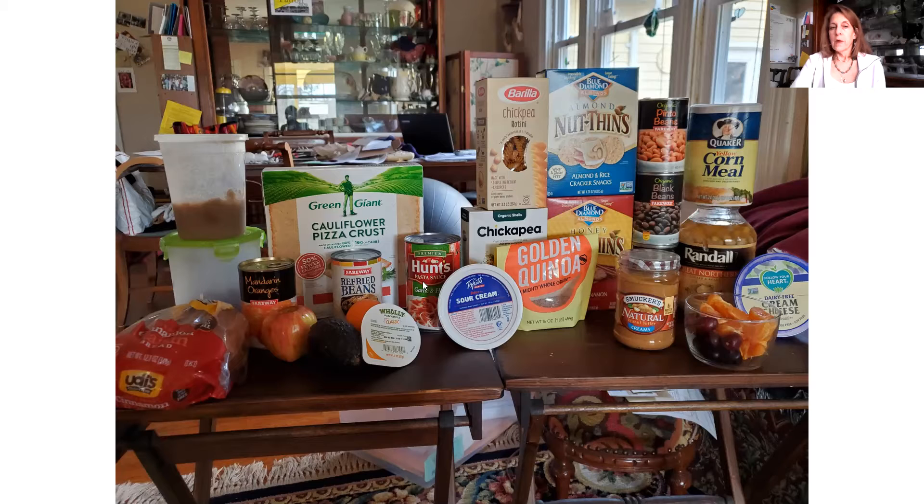For spaghetti sauce, I use Hunt's pasta sauce as a base, add in my mom's tomatoes, and throw in whatever I feel like. On top of the protein pasta, we don't need hamburger or sausage because the protein is already in the pasta. Green Giant has two flavors available locally — this one is Tuscan — and these are cauliflower pizza crusts. For protein, I use refried beans instead of pizza sauce on the bottom layer, then sauté green peppers, onions, garlic, and whatever toppings you like.